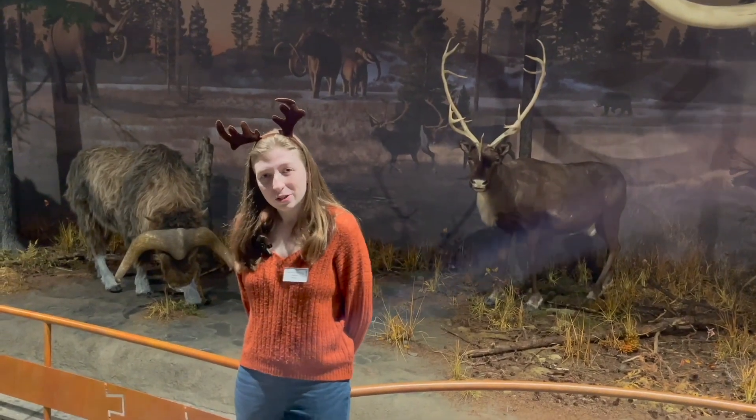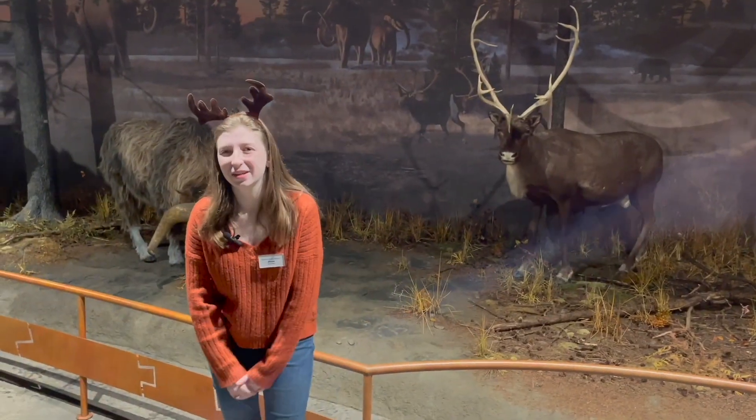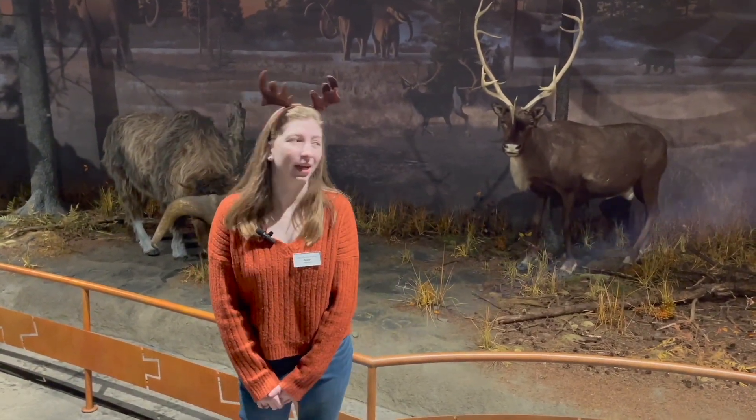I hope everyone has a Merry Christmas and has a new appreciation for our favorite reindeer. Until next time, get out there and explore the Carolinas.